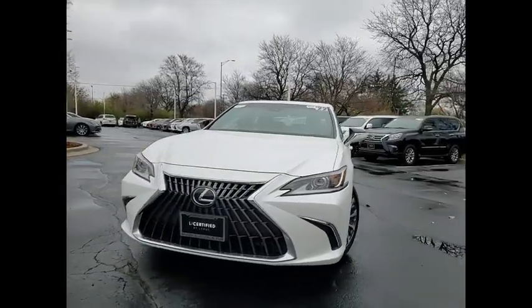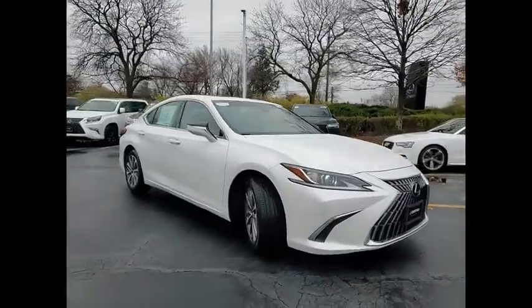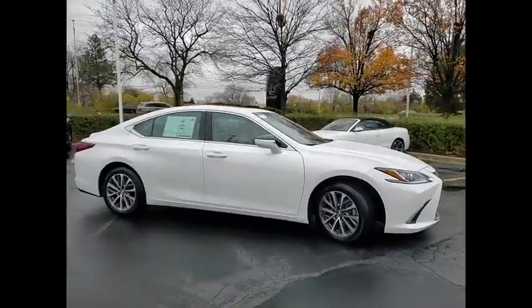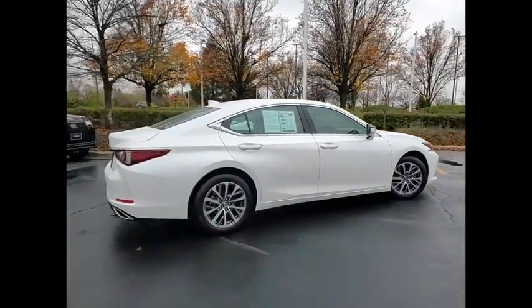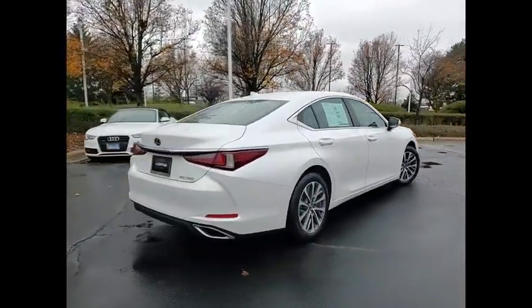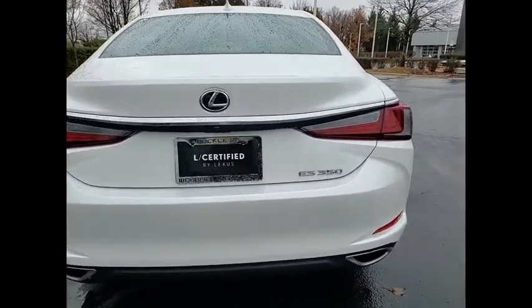You are going to love the 2022 ES350. The Lexus ES350 is a sophisticated combination of distinctive styling, luxury, and smooth performance. A 3.5 liter V6 engine propels the ES from 0 to 60 miles per hour in 6.8 seconds.